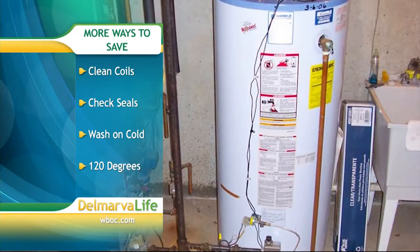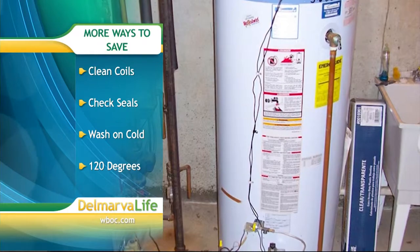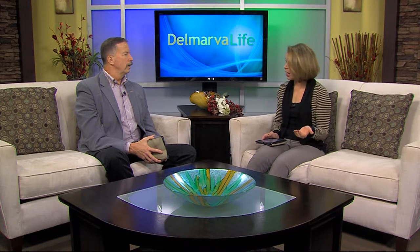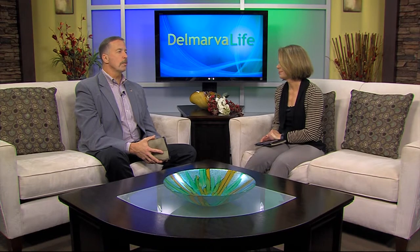Want to save but don't want to sacrifice? Try turning the base temperature on your water heater down to 120 degrees — you won't notice a drop in the shower, but you will on your bill. If you feel like you've done as much as you can and your energy bill is still too high, reach out to your utility company to see if they offer a free energy audit, or hire one yourself. You may find savings that you missed.